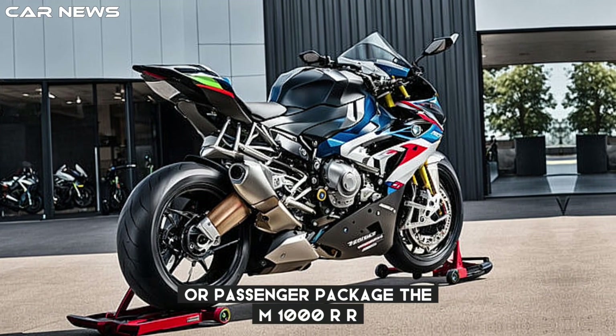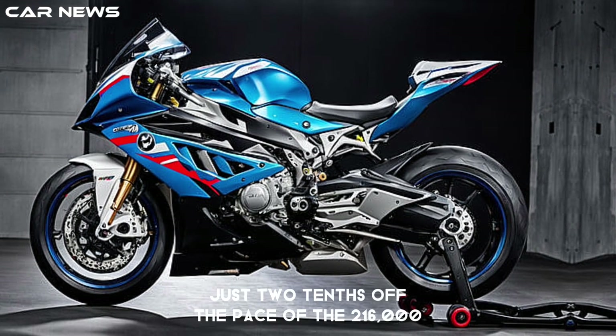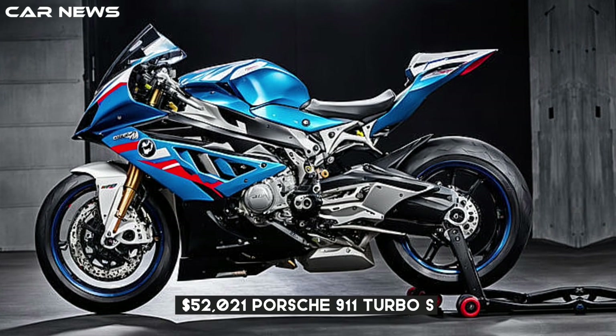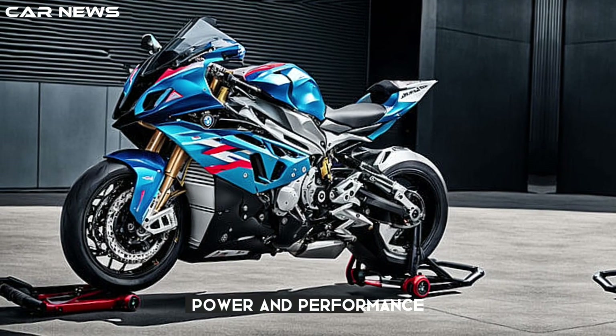The M1000RR navigated a 4.1-mile circuit in 2:42.7, just two-tenths off the pace of the $216,050 2021 Porsche 911 Turbo S. Top Speed also praised the bike for its top-tier power and performance.